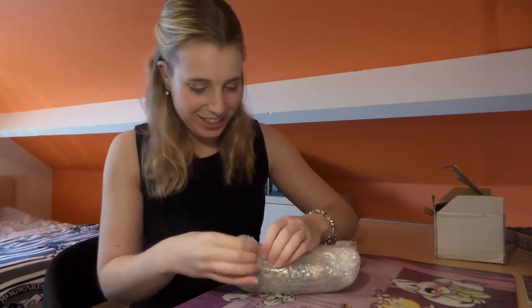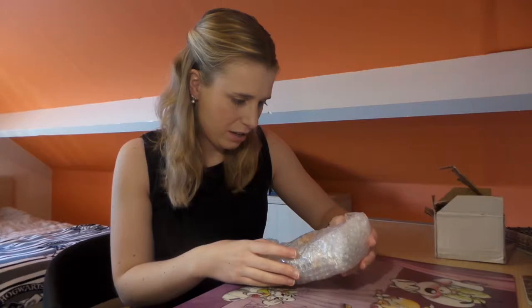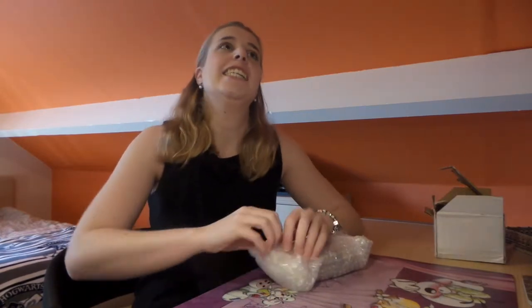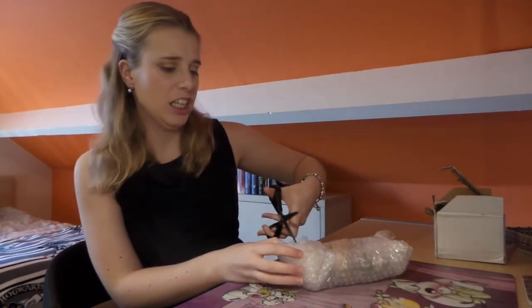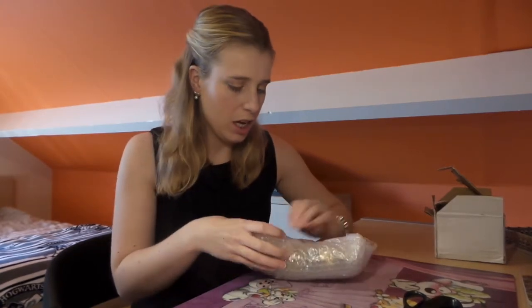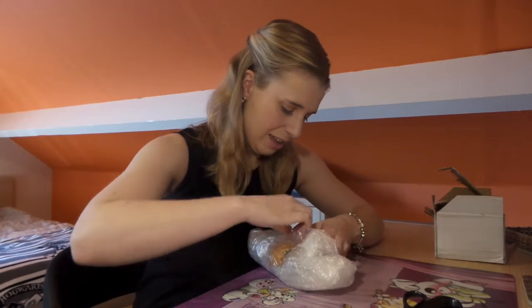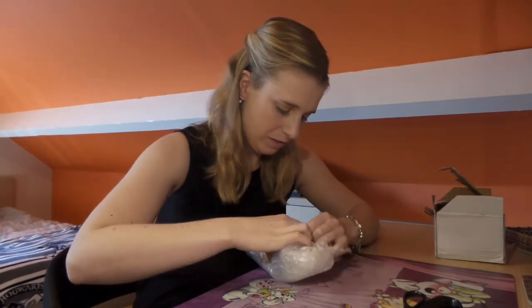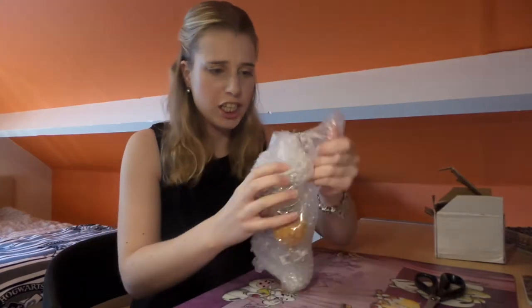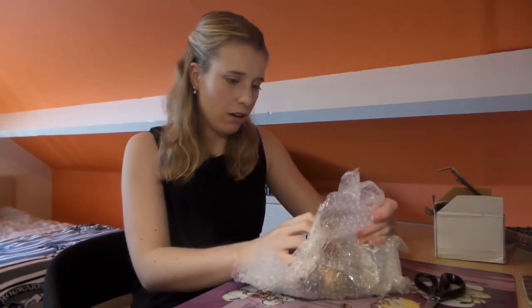Oh my god! Is there a keychain in it? I think there's a keychain in it! I collect keychains — I need to get this thing open. I need to be careful so it doesn't damage anything. Almost there guys, almost — I see a keychain! Oh my god, that's Hermione!